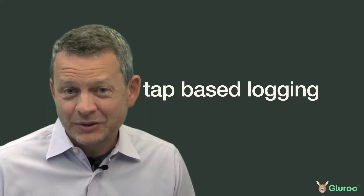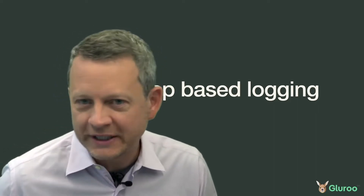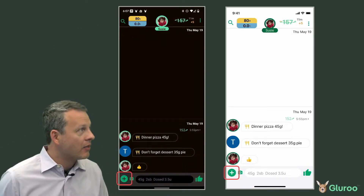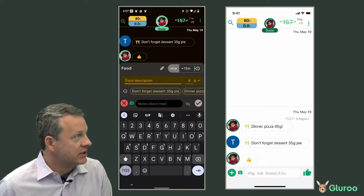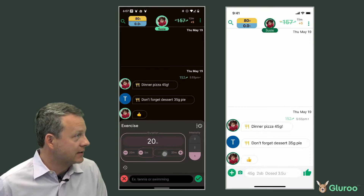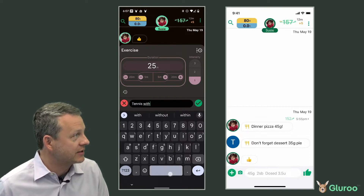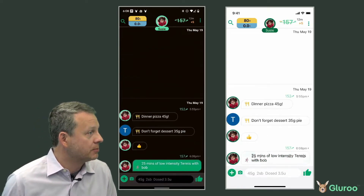Typing log entries is super fast after you get the hang of it, but sometimes, especially when you're learning, a more guided approach might be easier, so we also support tap-based logging. The plus button on the bottom left gets you started. Here we see Susie adding a carb entry — she's easily able to see and choose from recent meals or enter something new with as much or as little detail as she wants. Here's an example of her using the plus menu to enter an exercise. She answers the duration with a couple of taps, and then can provide extra details using the text box so that she and Gluru can better understand how tennis affects her blood glucose levels.